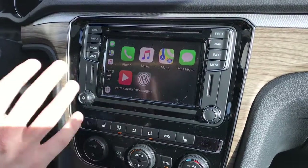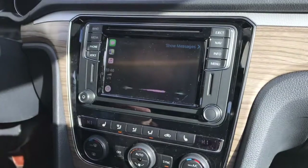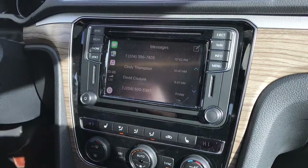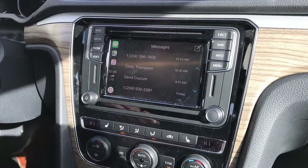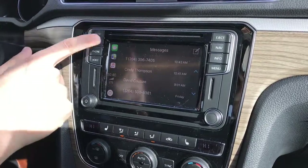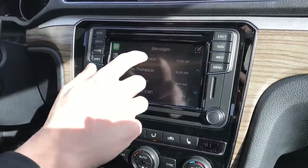All of this stuff is active through Siri, so for example, if you click Messages, Siri will actually ask you who you want to send a message to. You're able to override that just by pressing the Home button, and then all of your past messages will show up here.